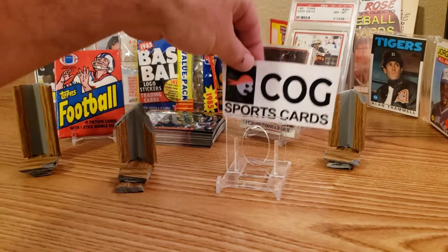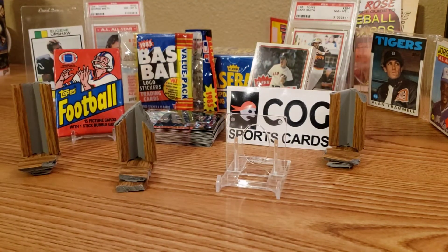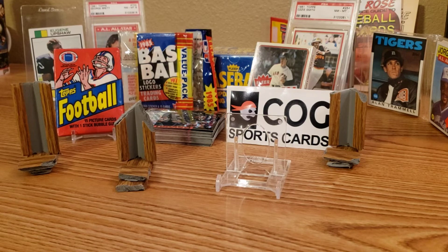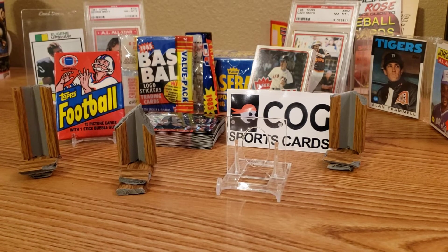Thank you to my favorite channel, COG Sports Cards. They sent four items, so give a big thank you to them and a subscribe. Go watch their videos and their Sunday evening live streams. They sent me four additional really neat items to add to the giveaway, so in addition to those prizes, now we have four more.